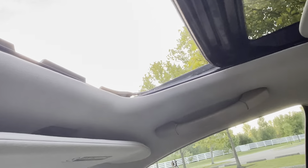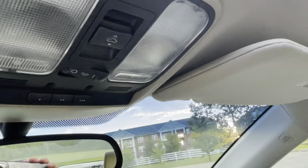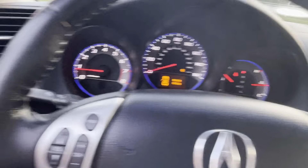The power sunroof works just fine. I'll be making a separate video of me test driving the car, like I like to do. There's also HomeLink controls. Look for that driving video on my channel as well.